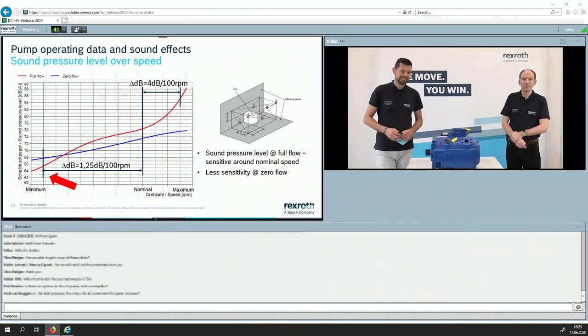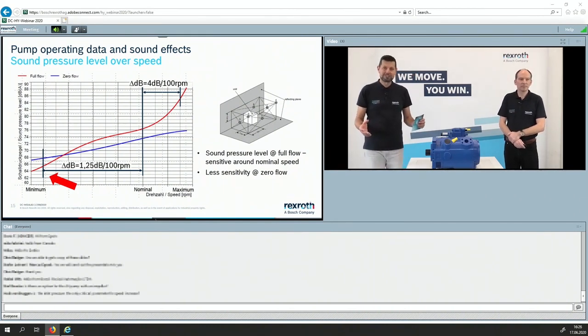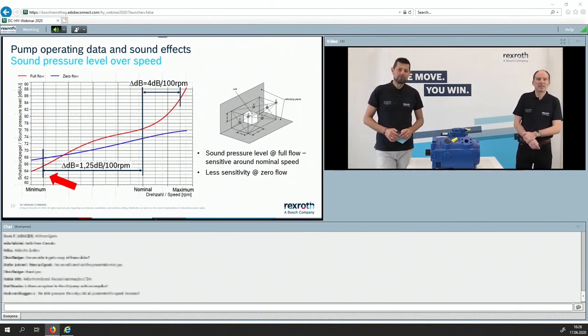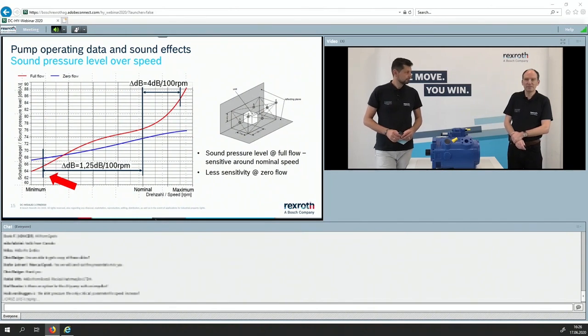Now questions are coming in. First: Is there any option for the A4 pump with an impeller? For the A4, you can find an impeller version for size 750 definitely, but this was made more for the mobile business. For the smaller sizes it is not available. And another question: Is the inlet pressure the only critical parameter for speed increase?